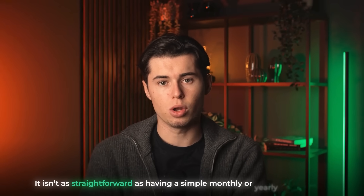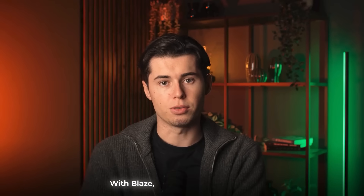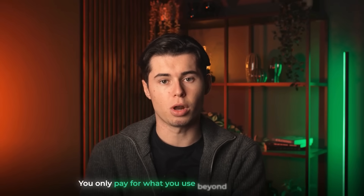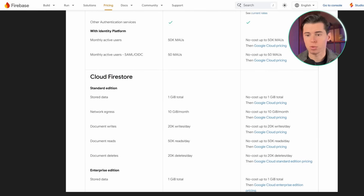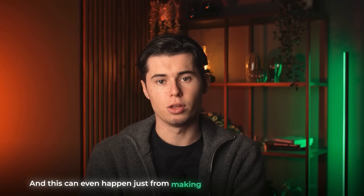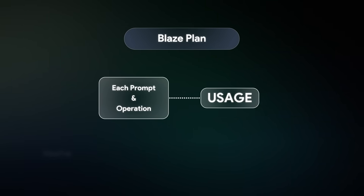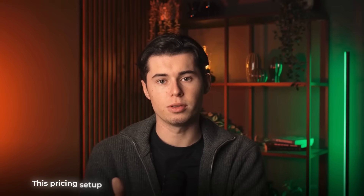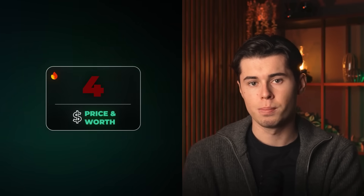Firebase's pricing isn't as straightforward as a simple monthly or yearly subscription. Instead it offers two plans: Spark, which is the free tier, and Blaze, which is a pay-as-you-go model with no base fee — you only pay for what you use beyond the free quota. But a lot of users report unexpectedly high bills; costs spike quickly when traffic increases, and this can even happen from making too many changes inside the tool. On the Blaze plan, each prompt and each operation counts toward your usage, meaning you're literally paying for the process of editing your website. Because of that, I'm giving Firebase a 4 out of 10 for pricing and worth.